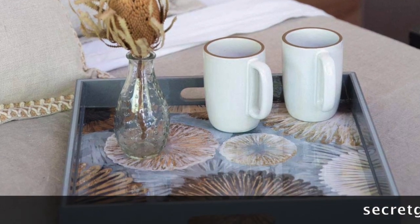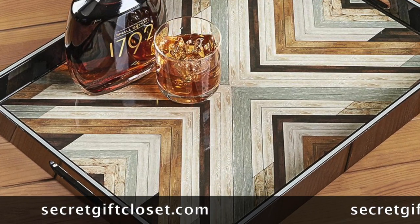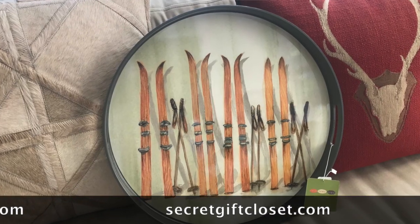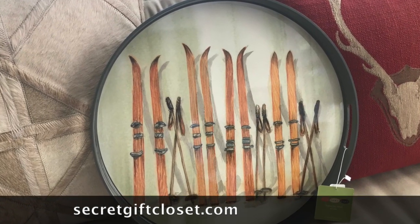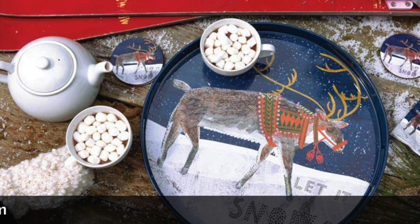In a guest bedroom too. What I love is that you can pick out the designs based on your host's personality or interests. Check out the designs on secretgiftcloset.com — I've got some winter outdoor, animals, holiday, and of course skiing designs on there.